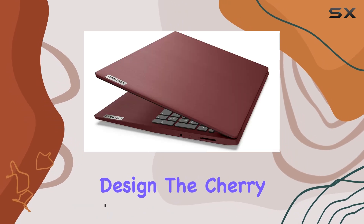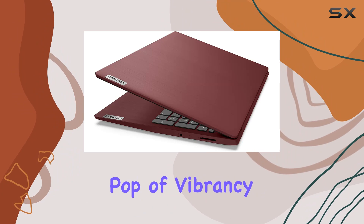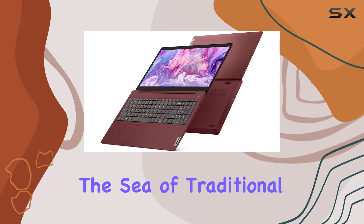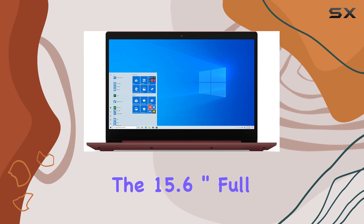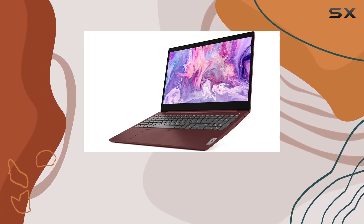Let's start with the design. The cherry red color not only adds a pop of vibrancy but also sets it apart from the sea of traditional laptop hues. The 15.6-inch full HD anti-glare display ensures crisp visuals without the annoying glare, perfect for long hours of work or entertainment.